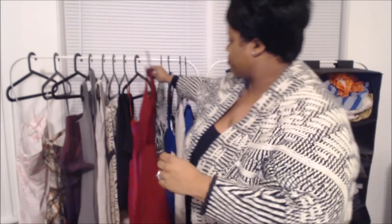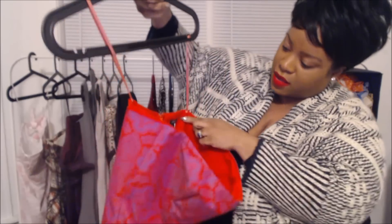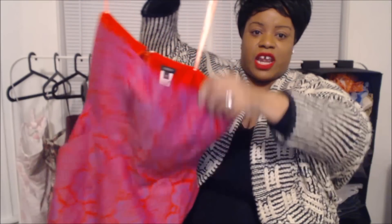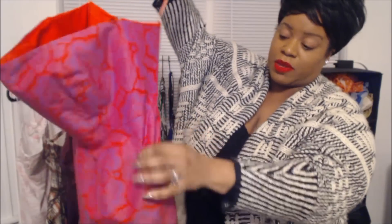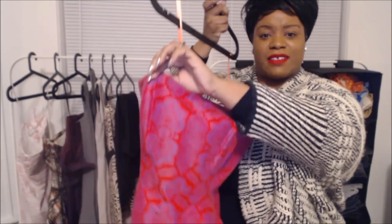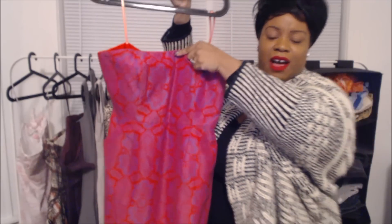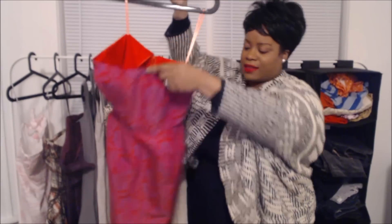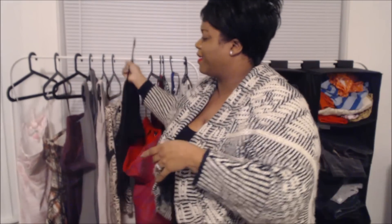Spectacular, darling. This is a J.Crew dress — paisley J.Crew. This is a size 10. I love purple and red together — on the color wheel they're split complementary, so there's that. It's a tube dress with boning in the front, and who cannot see themselves wearing something like this at a holiday party? It also has pockets, and for $1.99 — shabba!